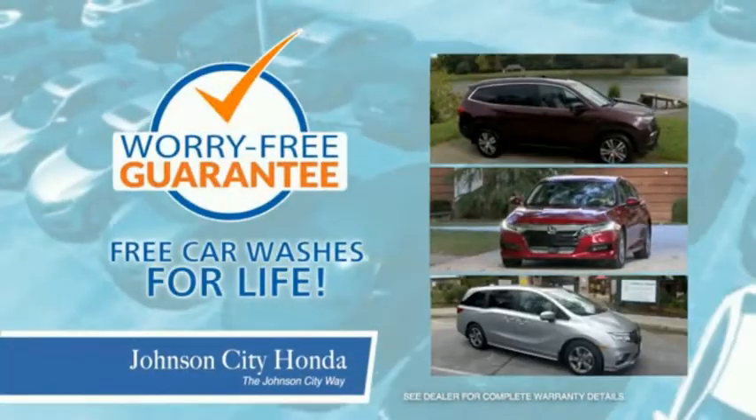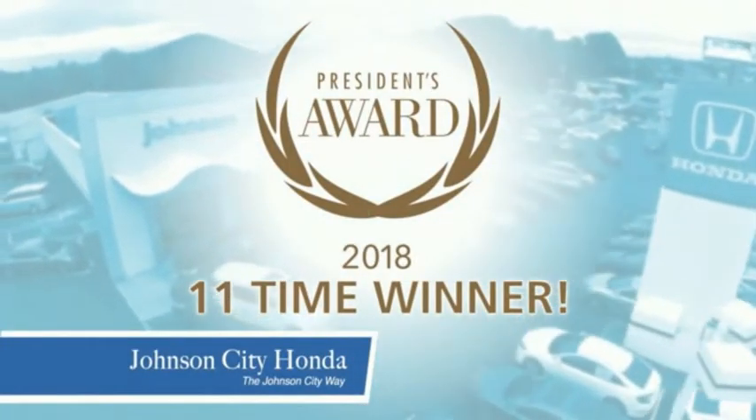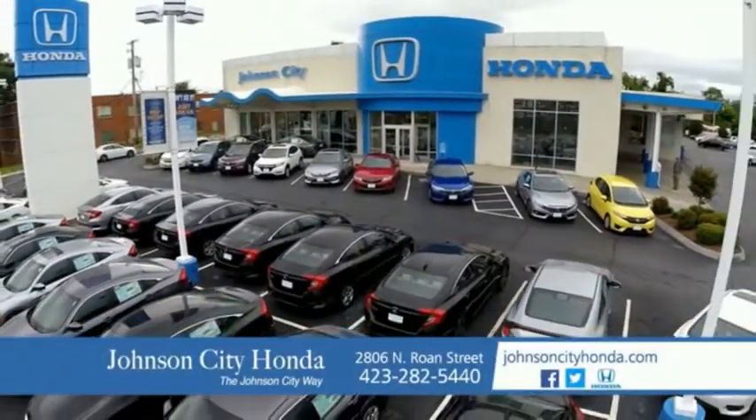Plus, all our vehicles come with our worry-free guarantee at no additional charge and car washes for life. There's a reason Johnson City Honda is the area's only 11-time President Award winner — we love our customers and the great products that we sell. That's the Johnson City way. Johnson City Honda.